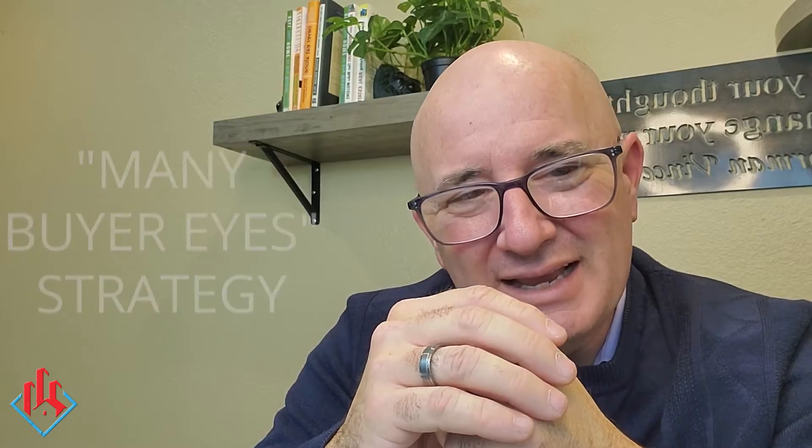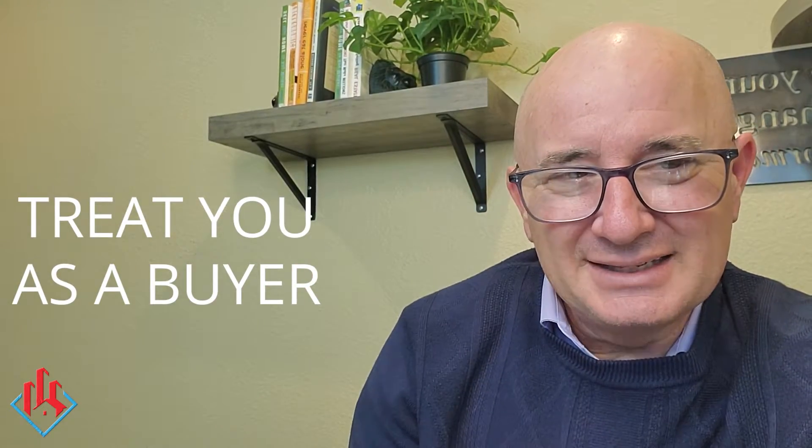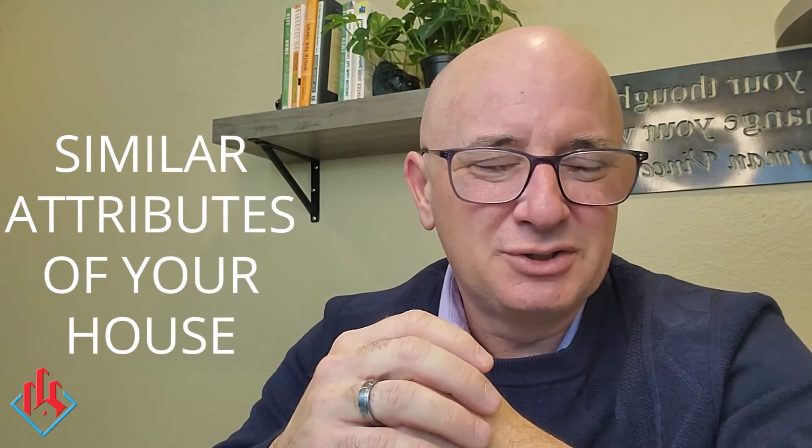Here's the conversation. I say, one thing I do with all my sellers when I list their properties for sale is I treat you as a buyer. What that means is I'm going to act like you're a buyer for your own property and your own price range. So I'm going to set you up in the MLS as if you're a buyer looking in the four to five hundred thousand dollar price range in your market area, in our MLS zone, with similar attributes of your house.